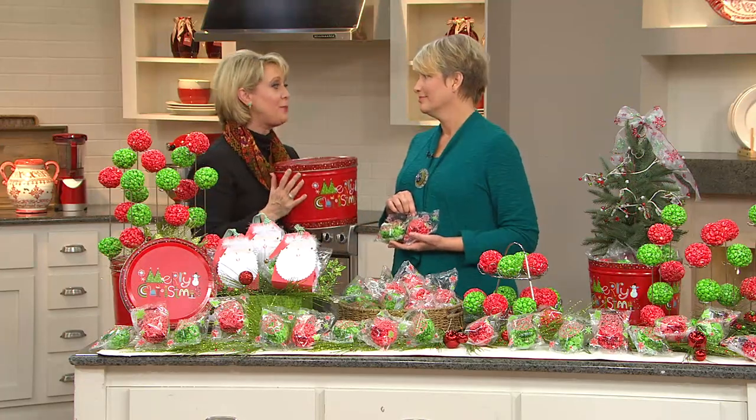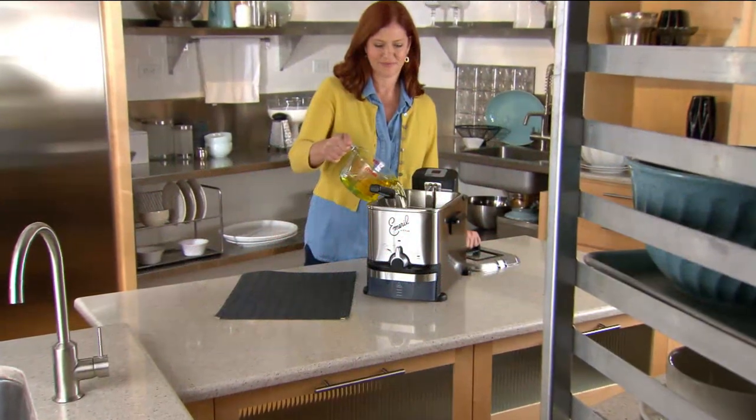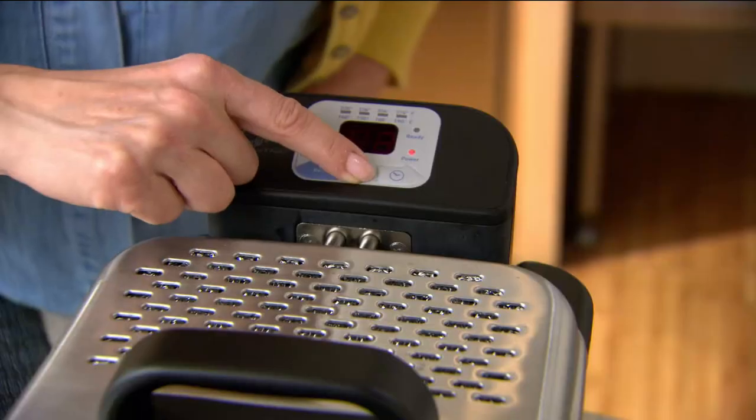They are so yummy. Popcorn Factory, we love you guys. Lynn, thank you so much. Remember, all your shipping and handling is included with all of our food items — so that's just another little nicety along the way.